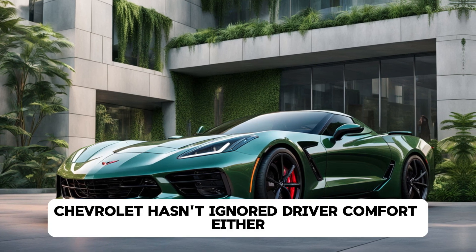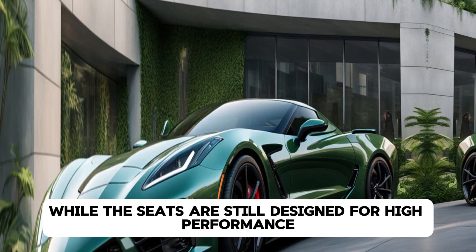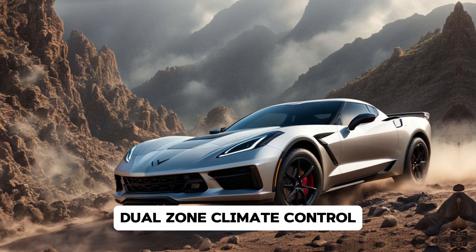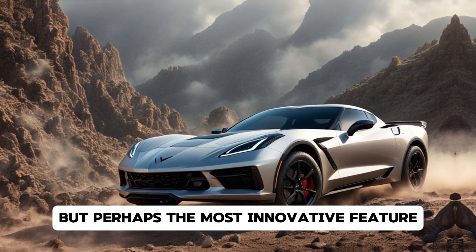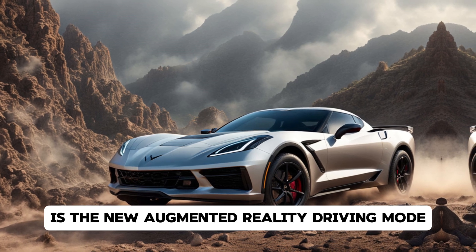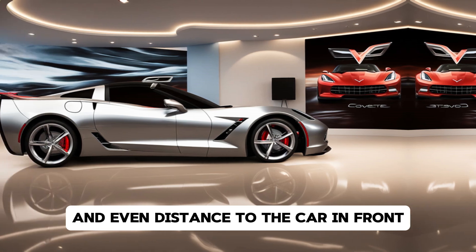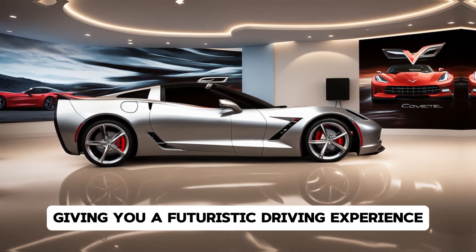Chevrolet has not ignored driver comfort either. While the seats are still designed for high-performance driving, they're more supportive and offer more adjustment options. You can expect heated and ventilated seats, dual-zone climate control, and a heads-up display as standard. But perhaps the most innovative feature is the new augmented reality driving mode. This feature overlays information such as your racing line, braking points, and even distance to the car in front directly onto the windshield, giving you a futuristic driving experience.